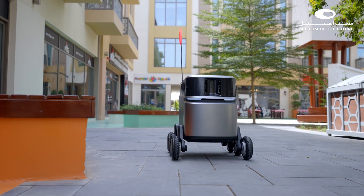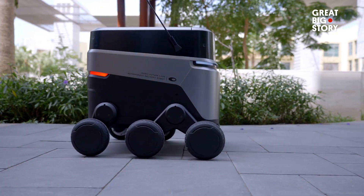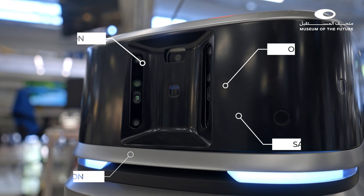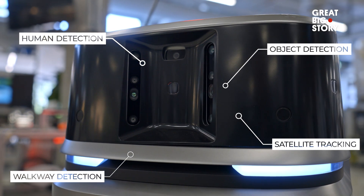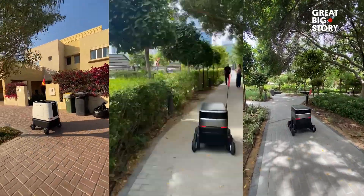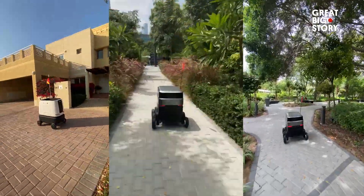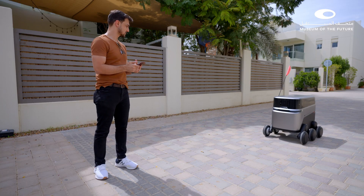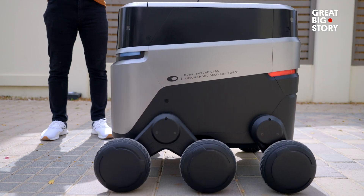A robot without a perception system is just a moving piece of technology. What we add on top is that perception layer — it has human detection, object detection, and walkway detection. It also uses a satellite to know its global position. One problem we never thought of: we designed the robot to be of a certain size to accommodate a certain volume of delivery, but then we noticed the majority of people who interact with these robots are kids — and the robot was way too tall for them. So we actually had to downsize the robot, something we might not have thought of without deploying in a real life scenario.